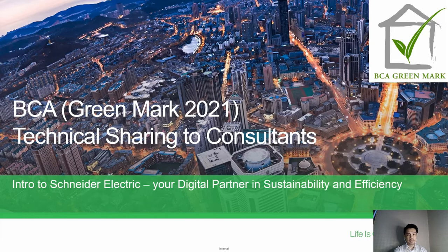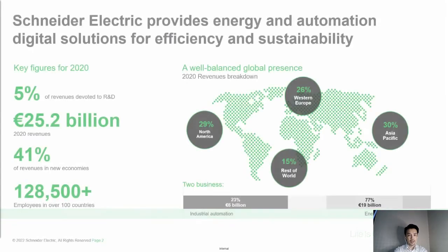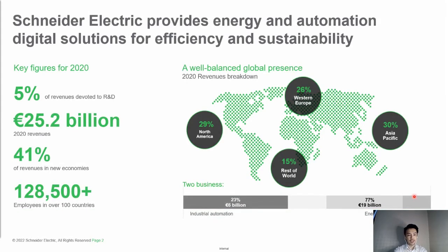Hi, my name is Ray Khan and today I'm going to do a sharing in terms of the BCA Greenmark 2021. This technical sharing is designed for the topic of sustainability and efficiency design for buildings, targeted for construction. This is a general sharing in terms of Schneider Electric's ability to provide energy, automation, and digital solutions for efficiency and sustainability.